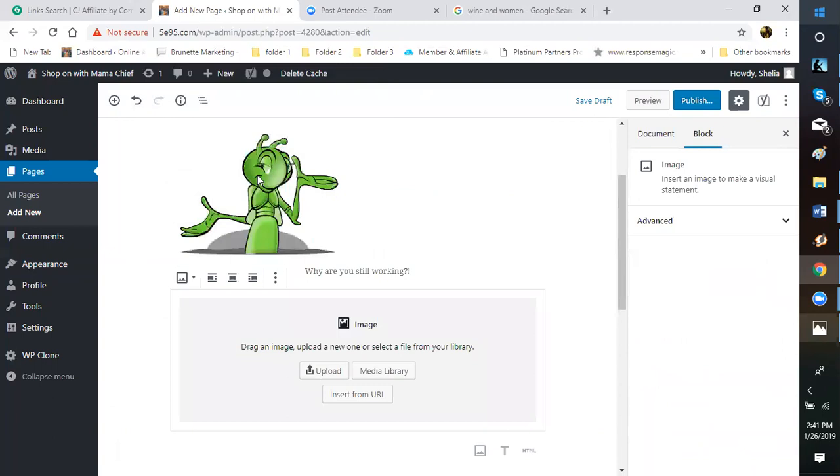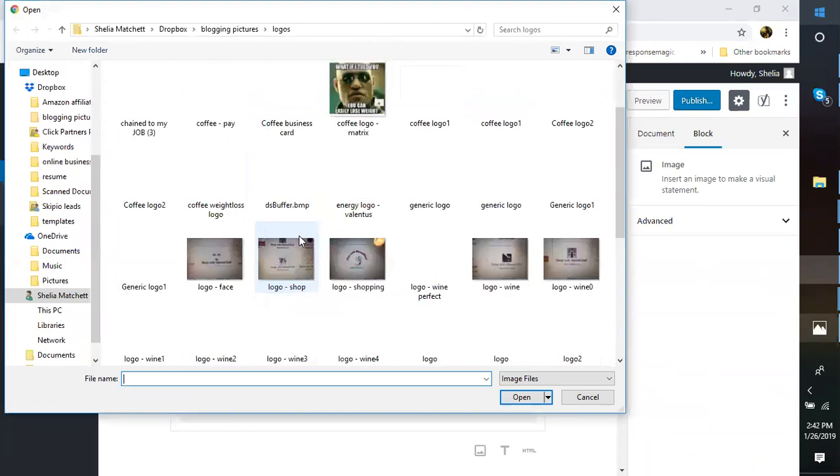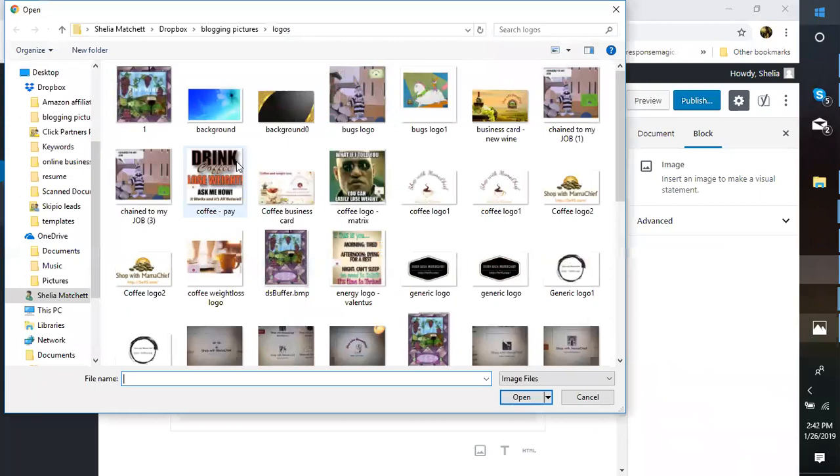If there's a picture I want that's not in my library yet, I can go to Upload Files. I've actually created a folder in my Word Documents just for pictures I've collected. Here's one I've used before that I can upload directly from there into my media library.